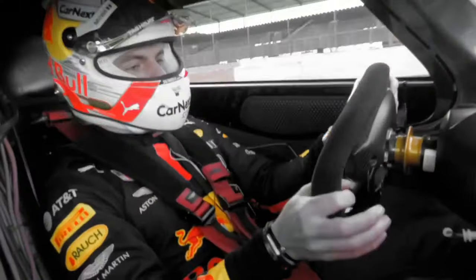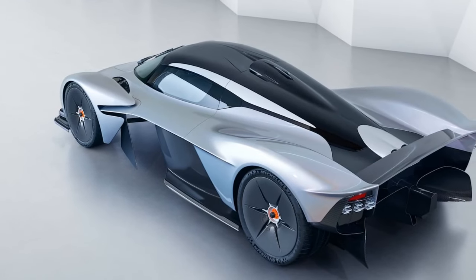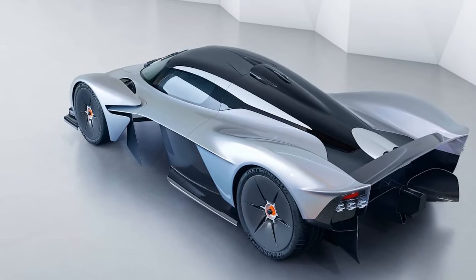2. Aerodynamic Mastery: The car's aerodynamic design, with features like a teardrop-shaped cockpit and strategically placed wings, not only enhances performance but also provides superior stability and handling at high speeds.